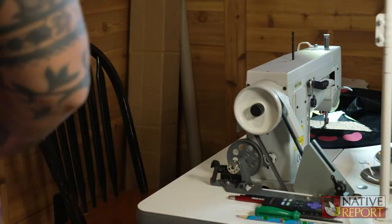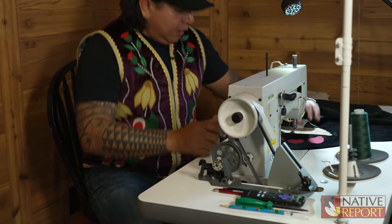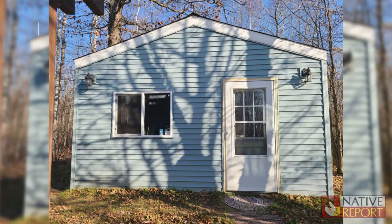Hello, my name is Herb Finday. We are in my studio, which is Round Lake Traditions, on my property.